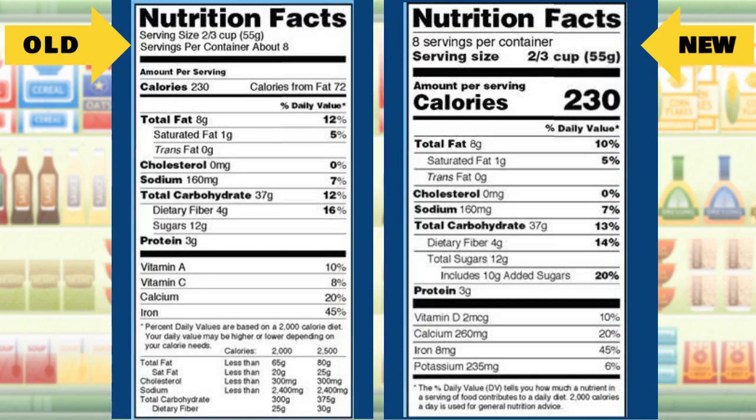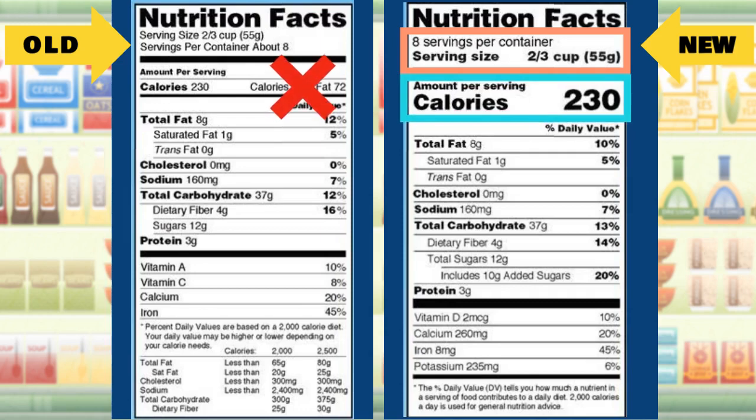The U.S. food label has been updated and it looks quite different from the previous version. Various changes have been made, including increasing the font of serving size, highlighting the total calories, removing calories from fat, integrating added sugars, removing vitamin A and vitamin C, and adding vitamin D and potassium.